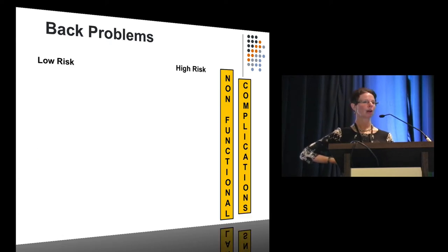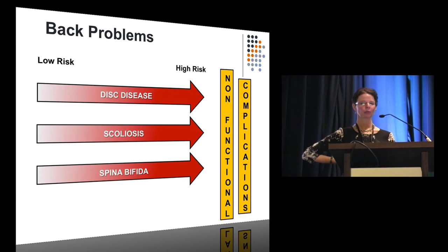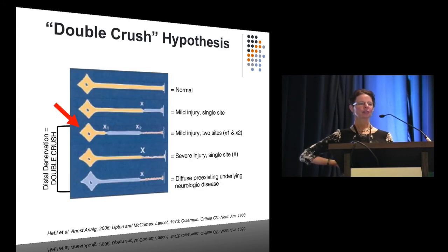Now let's talk about back problems. We worry about complications and non-functional epidurals with disc disease, scoliosis, and spina bifida. For as long as anyone can remember, people have worried about neuraxial procedures in patients with pre-existing disease — a New England Journal article from the 1950s basically said don't do it. The concern is the double crush hypothesis: if you have an axon with a mild injury and then deliver another small insult — your spinal, epidural, or local anesthetic — you could wipe it out as though it had a major denervation injury.